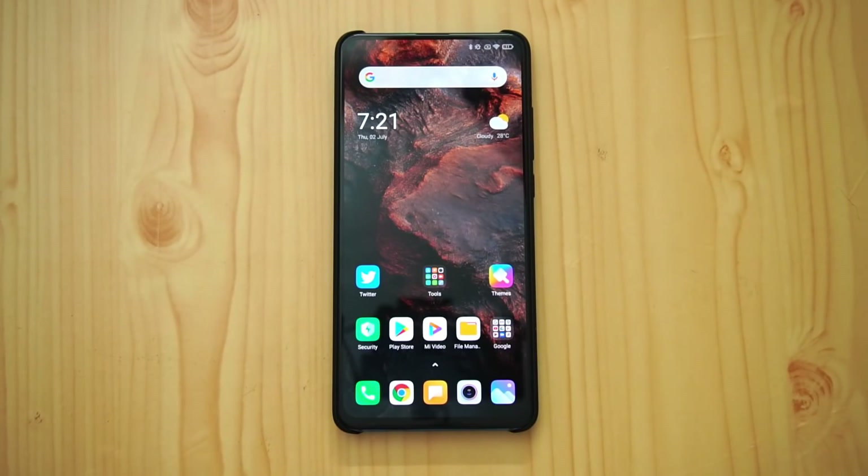That was MIUI 12 on the Redmi K20 Pro. Hope you enjoyed watching this video — do hit the like button and subscribe for more videos. Thanks for watching, hope to see you in the next video. Have a great day.